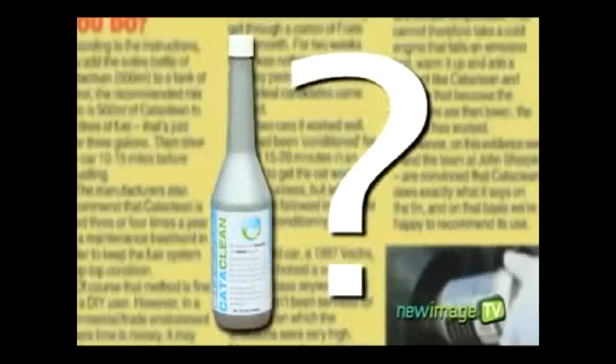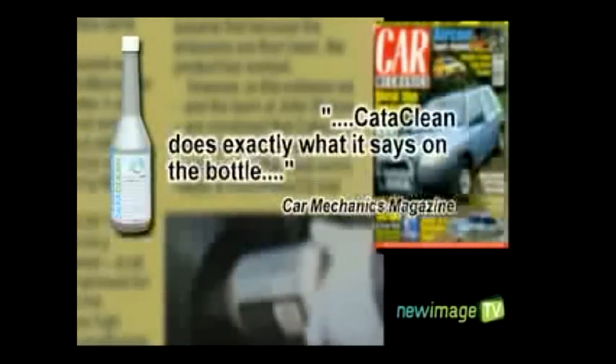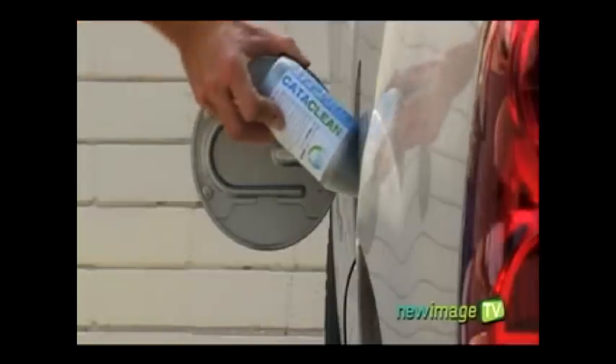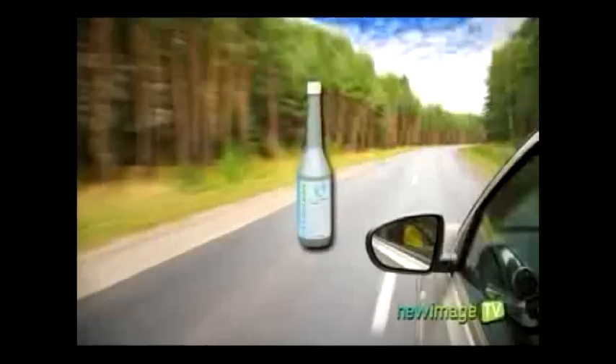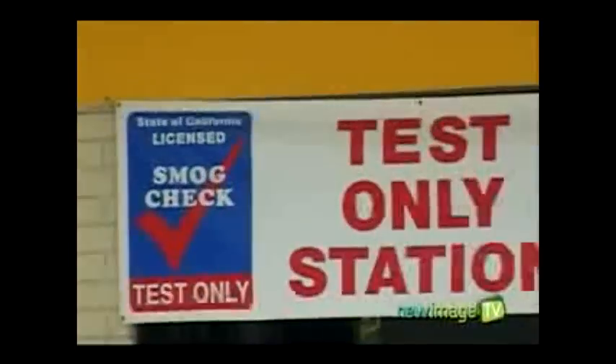Does Cataclean really work? In a word, yes. According to Car Mechanics magazine, Cataclean does exactly what it says on the bottle. Independent testing performed by certified emissions experts also proved that Cataclean will reduce your car's harmful exhaust emissions by up to 60%. That means Cataclean is great for the environment and could be the difference between your car failing or passing its emissions or smog test.